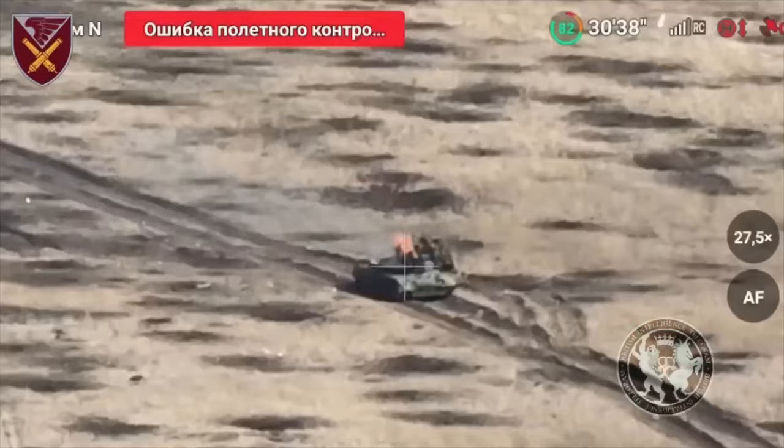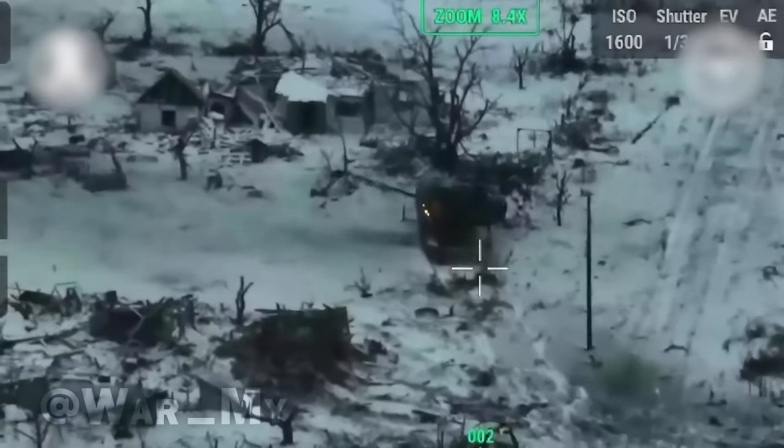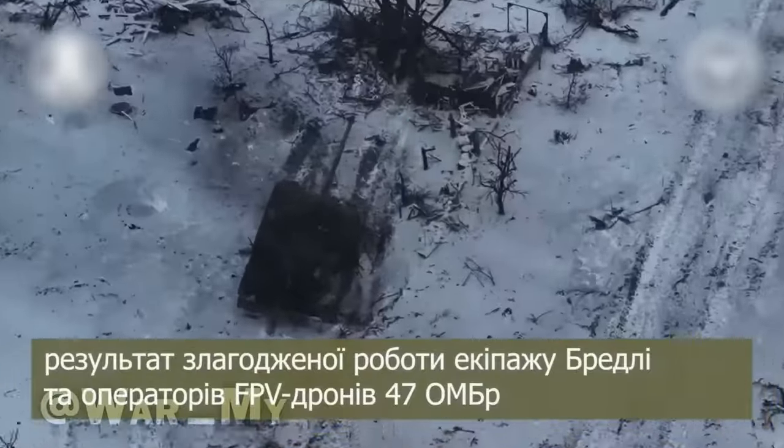The crew panicked, released smoke screens, and tried to retreat. But the machine already had critical damage. This is what a Russian tank looks like after an encounter with the Brad.